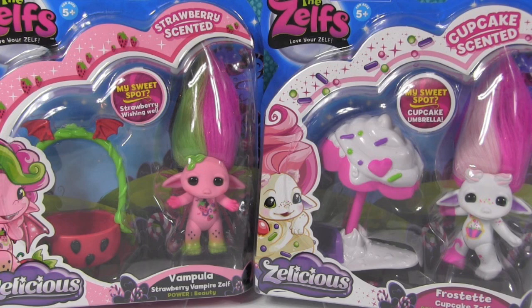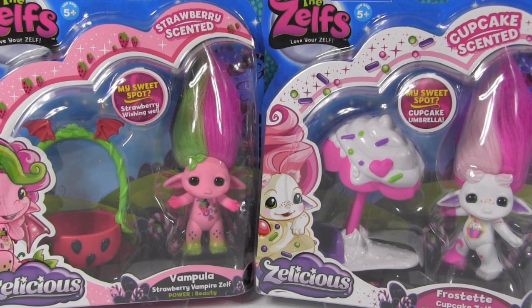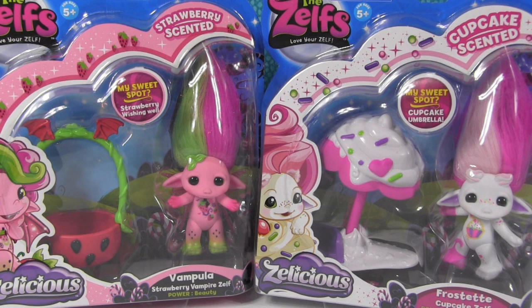You guys always ask about Zelfs and Paul was at Toys R Us and he found all these really cool Zelfs and brought them home and showed me. And he was so excited. And then I was excited because they're adorable. They are adorable. And they're supposedly scented. They're Zalicious.